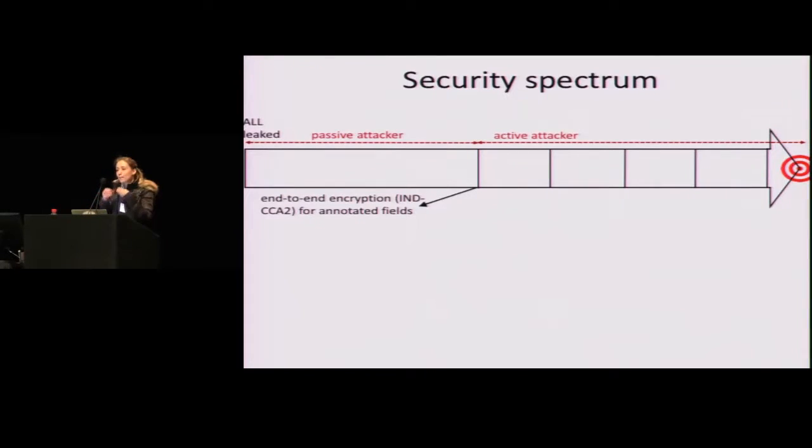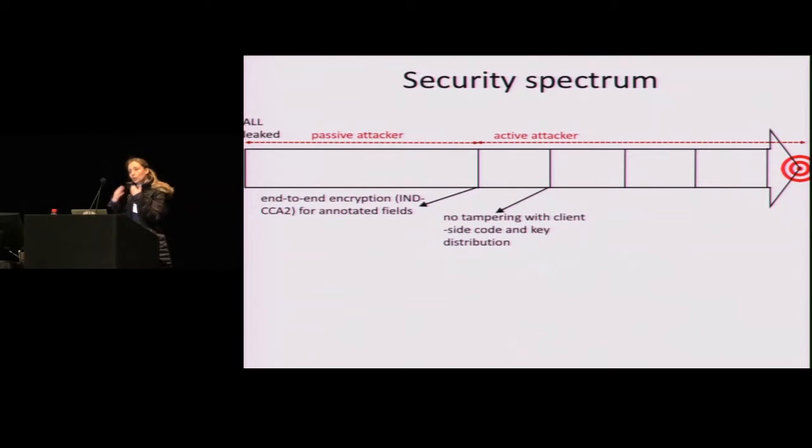To understand these systems, I like to think about the following security spectrum. On the left side, you have today's systems that process data in decrypted form. An attacker breaking into the server is going to see all the data, so everything leaks. A first big step towards more security is to encrypt sensitive fields with end-to-end encryption. For example, the developer can say that the medical history in a medical app is sensitive. An important further step is to make sure that the attacker cannot compromise the client-side code, because client-side code has access to decrypted data.